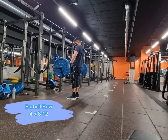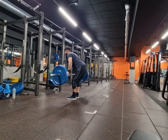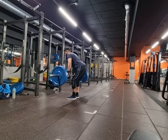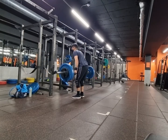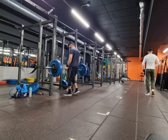Alright guys, so the next exercise that I did today was the barbell row. This is one of the best compound movements for the back. It is quite challenging, but if it's done correctly, then you see strength and you see growth. Trust me on that.